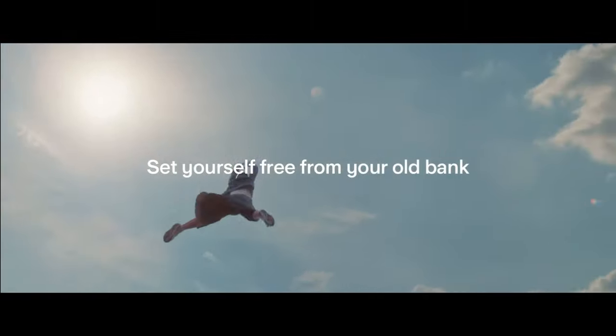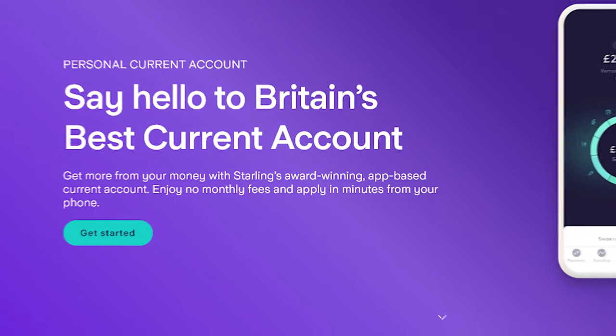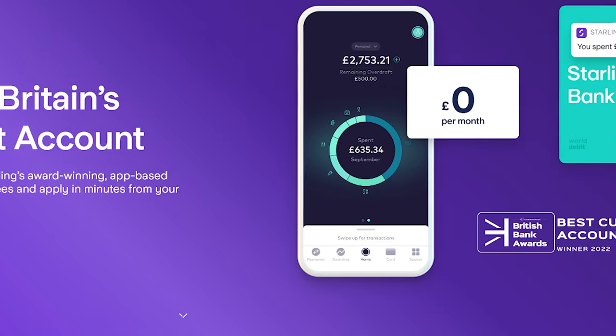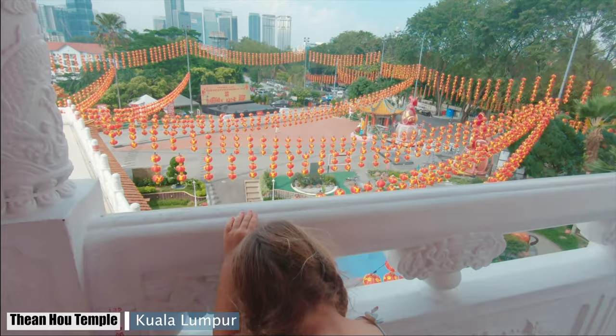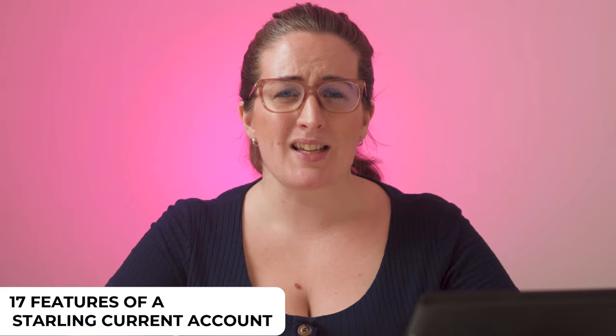This video is about everything you get from a Starling bank account. Starling is a challenger bank that has been voted best UK bank multiple times. They are the main bank I use for personal use and business. I also used Starling as my family and I were travelling the world. So why do so many people like Starling, and what exactly can you expect from a Starling bank account?